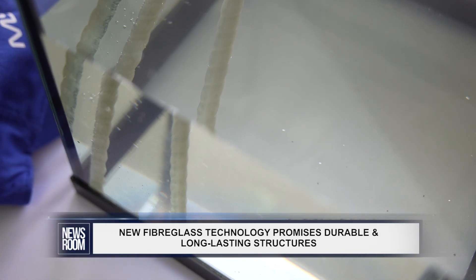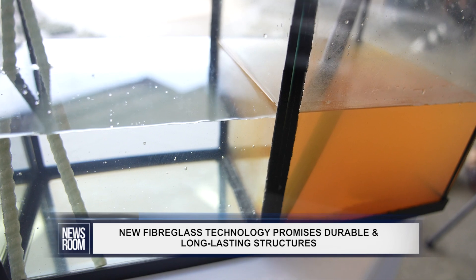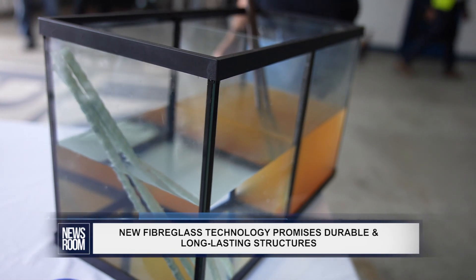What you also see is that the material can withstand severe and harsh environments. This is salt water that has been added about less than a week ago, and as you can see, the difference in color is showing how much corrosion is already happening on the materials.